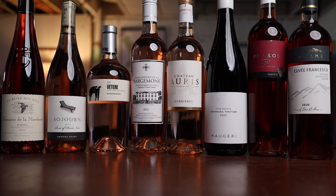So tell me — do you drink a lot of rosés? What kind of price point do you stick to when drinking rosé? Drop it in the comments below. See ya!